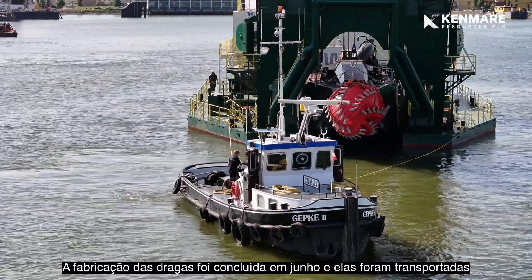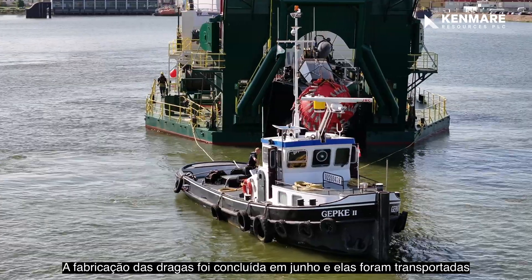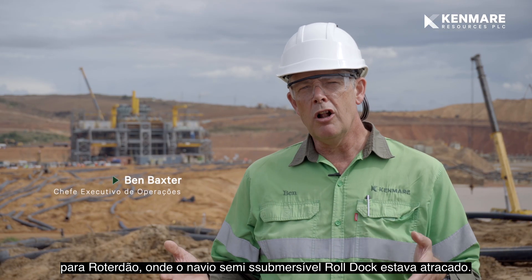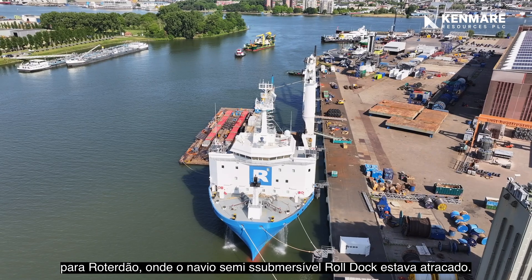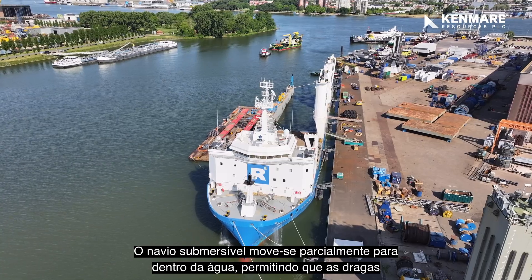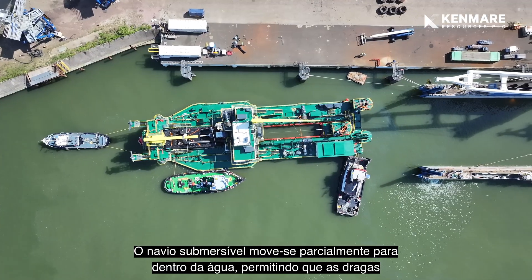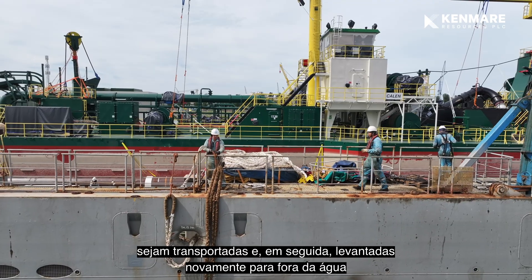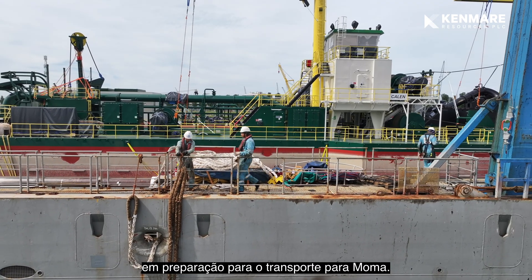The manufacturing of the dredgers was completed in June and floated to Rotterdam where the Roll Dock semi-submersible ship was ported. The submersible ship partly moves into the water allowing the dredgers to be floated on, then raised back out of the water in preparation for transport to MoMA.